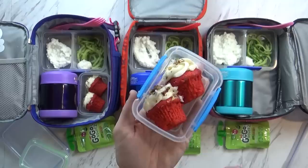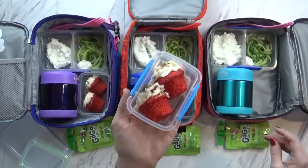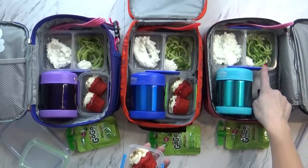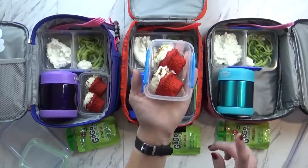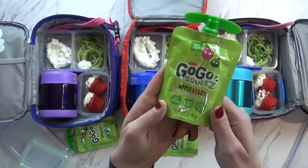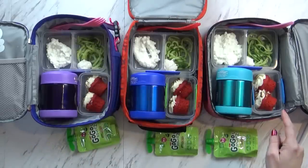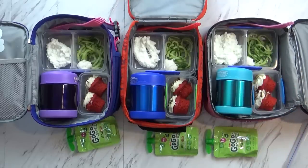Today I have a very rare treat — this is a mini cupcake. My husband brought these home; they were left over from a party. To get them to fit in my container I just cut them in half. Jackson, I want you to make sure to eat your salad first, your noodles, and your cottage cheese — and then you can have your cupcakes. I'm also sending a little fruit pouch today, the apple berry flavor. I'll put an ice pack in here because of the cottage cheese, and the kids are going to take their water bottles.